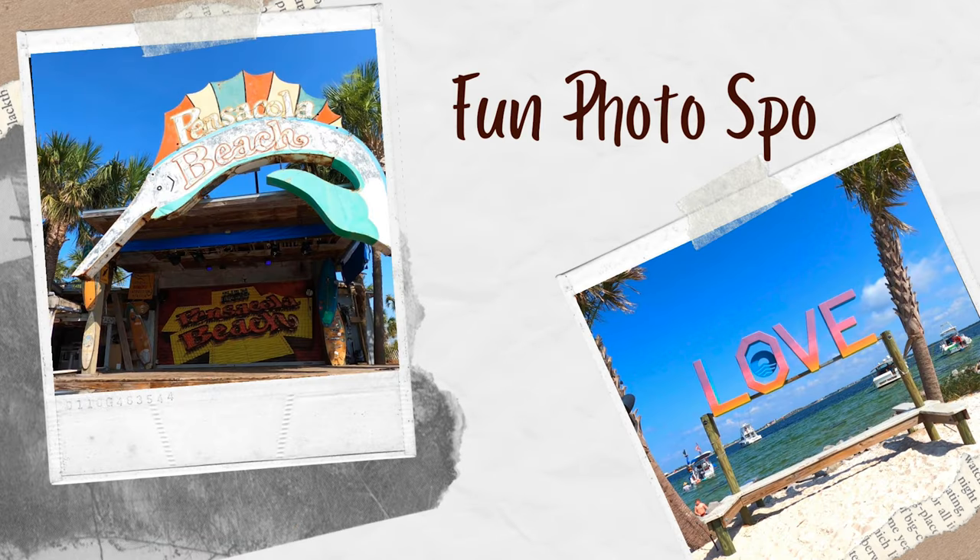Hey everybody, I want to show you some of my favorite places to take photos in Pensacola Beach and in Pensacola. Let's go check it out.